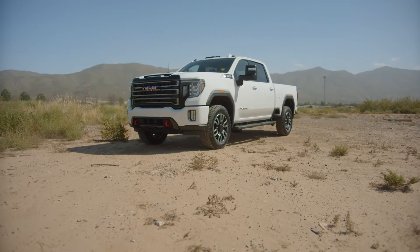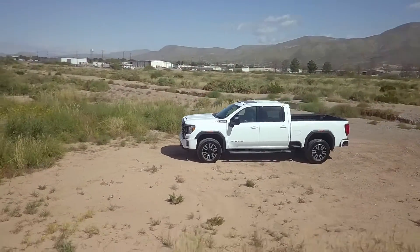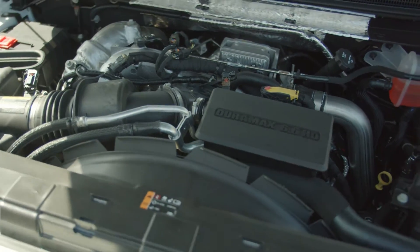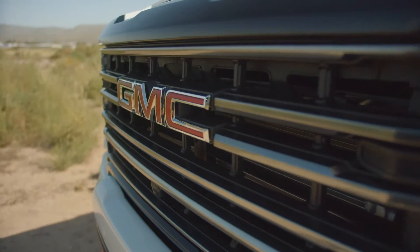This 2020 GMC AT4 comes in a crew cab in a summit white color. It has a 6.6 liter Duramax turbo diesel V8 capable of producing 445 horsepower and 910 foot-pounds of torque. It has a 10-speed automatic transmission.